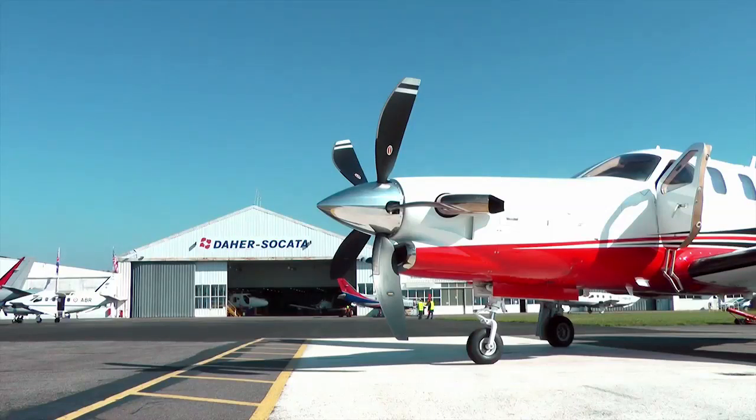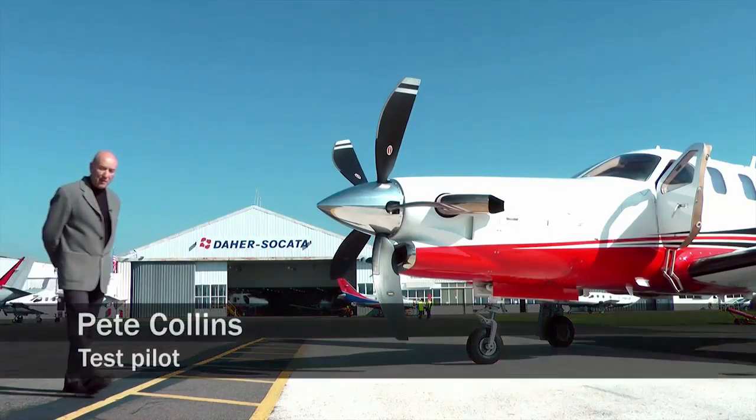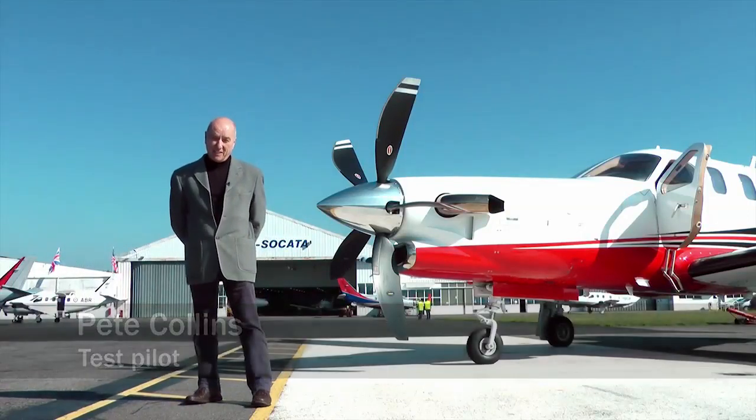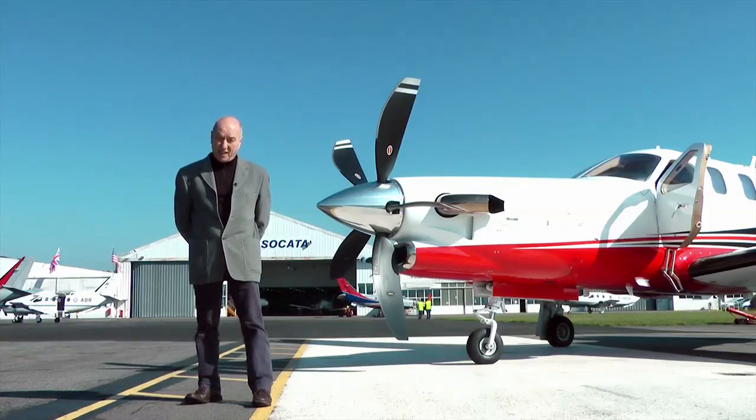I'm here in Tarbes in southwest France, having just test flown the TBM 900, which is itself a significant upgrade to the TBM 850 that I evaluated for flight in 2006.